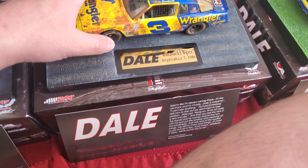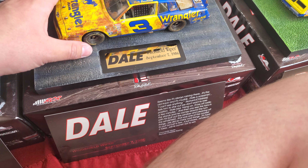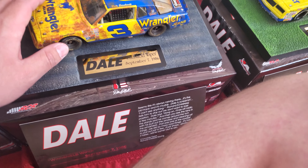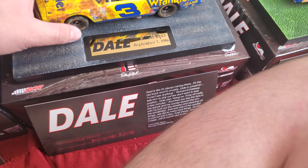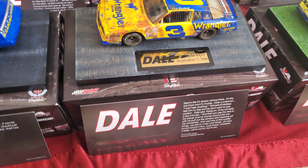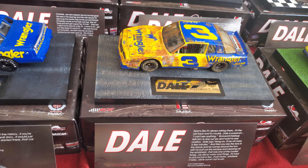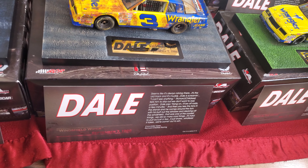I didn't mean to drop mine — it was just an accident. Going forward, if I have company over or just want to look at them, I'm going to do that in the comfort of my living room instead of a dangerous situation where I'd have to worry about dropping more than one. Most of these are expensive.